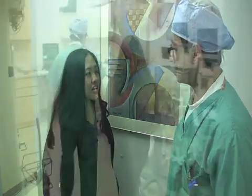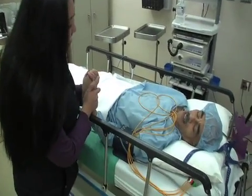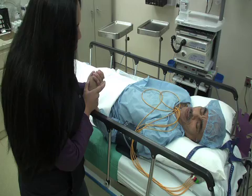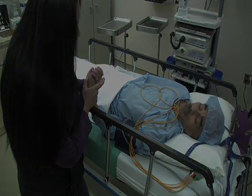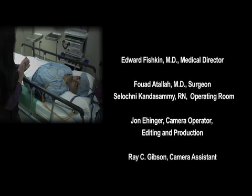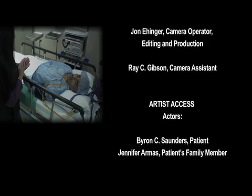After surgery, the surgeon greets the patient's daughter Jen: "Your father's surgery was a success. Everything went fine." The patient, now in recovery, tells his daughter he has a dry mouth but is okay and is glad it's over. He says, "The doctors and the nurses here were so good — they made me feel safe." Jen is relieved and happy they had the procedure done. The patient says he's ready to go home.